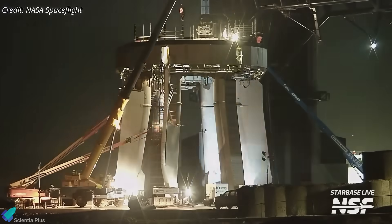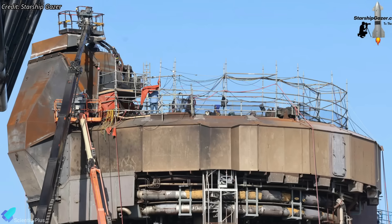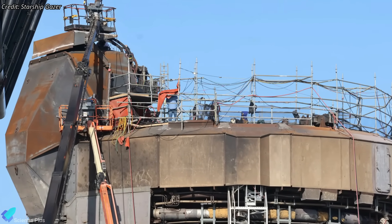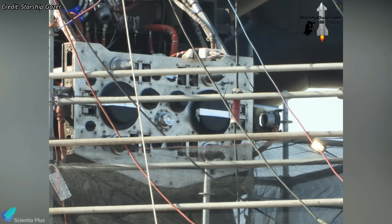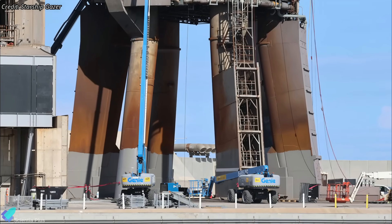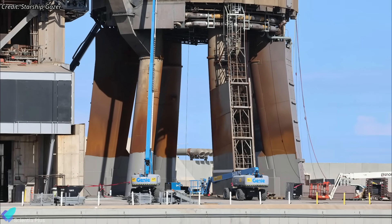SpaceX has been hard at work preparing the launch pad and tower for the upcoming mission. Over the past week, the booster quick disconnect mechanism underwent detailed inspections and adjustments, including work on its hood, retraction mechanism, propellant delivery ports, and other components. Painting of the launch mount legs has also begun, part of routine maintenance to protect against corrosion and ensure structural integrity.